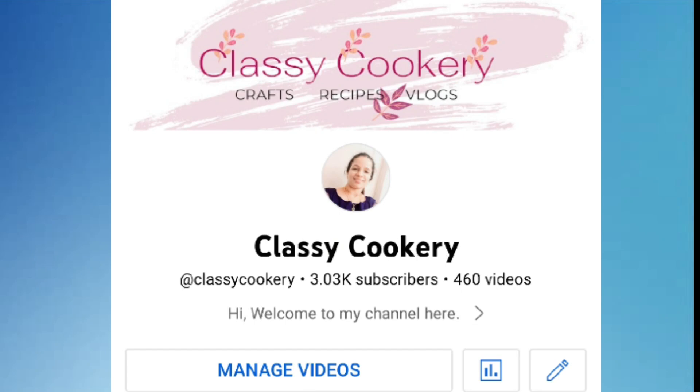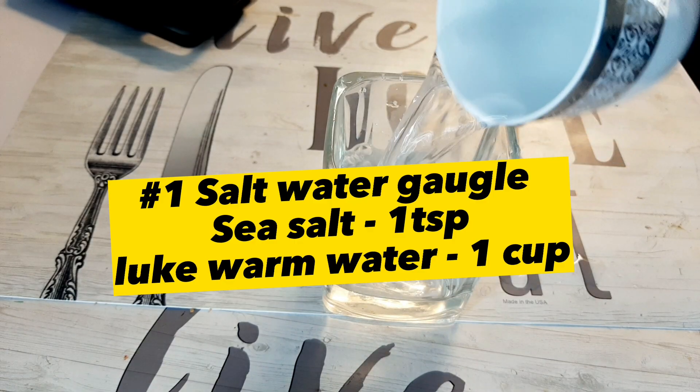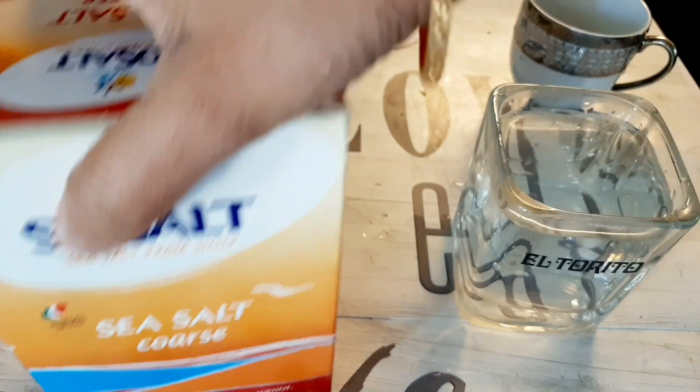Hi viewers, welcome back to Classic Cookery. Today I am going to share a few remedies for sore throat, so let's get started. The first remedy is to take one cup of lukewarm water and add sea salt — like one teaspoon of sea salt — and mix it very well.